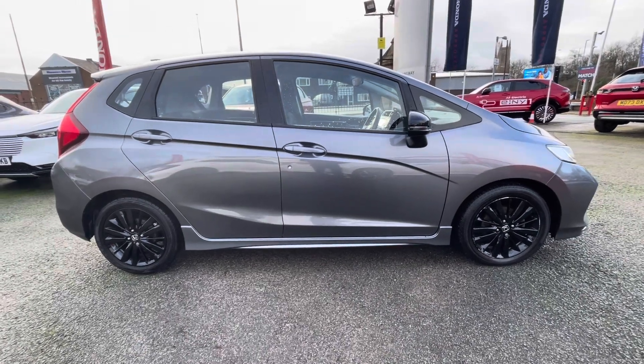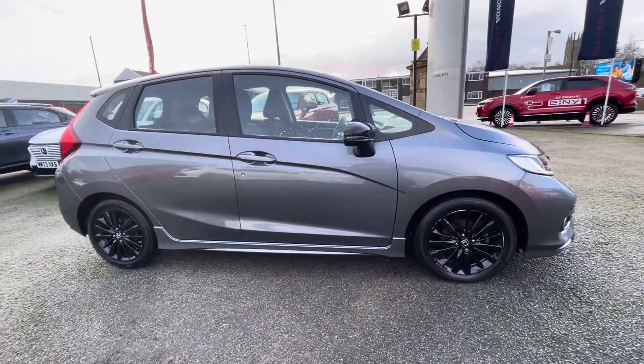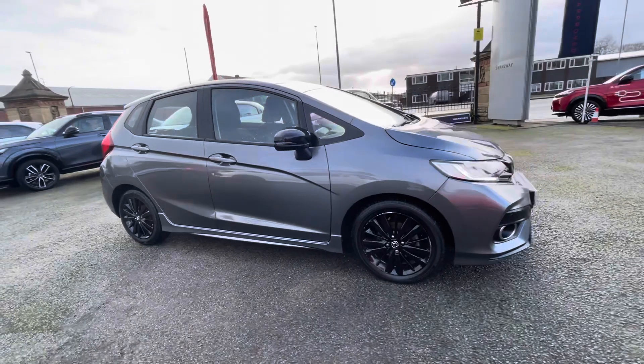For more information on this vehicle or to book a test drive, feel free to call us on 01204 827 906.